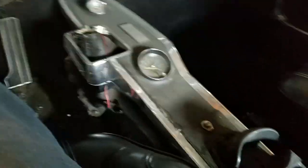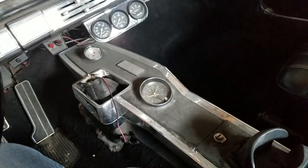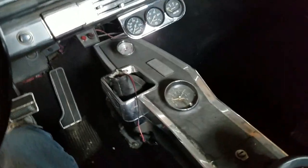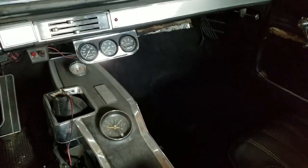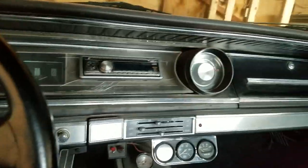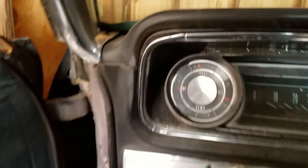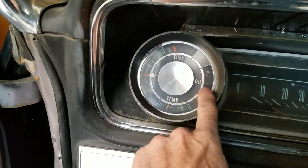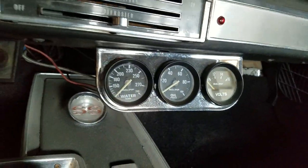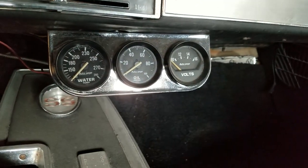I bought the four-speed console off eBay — paid $150 for it. That was years ago; now they're getting like five times that much. This one's not bad at all. It still has my JVC stereo in it. All the gauges worked, though I didn't have the temp gauge hooked up. I was using the amp gauge and had both oil pressure gauges.